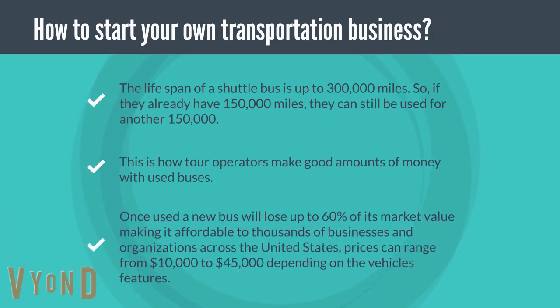Once used, a new bus will lose up to 60% of its market value, making it affordable to thousands of businesses and organizations across the United States. Prices can range from $10,000 to $45,000 depending on the vehicle's features.